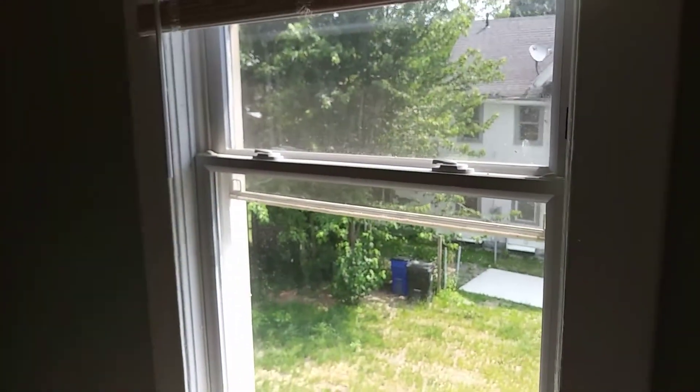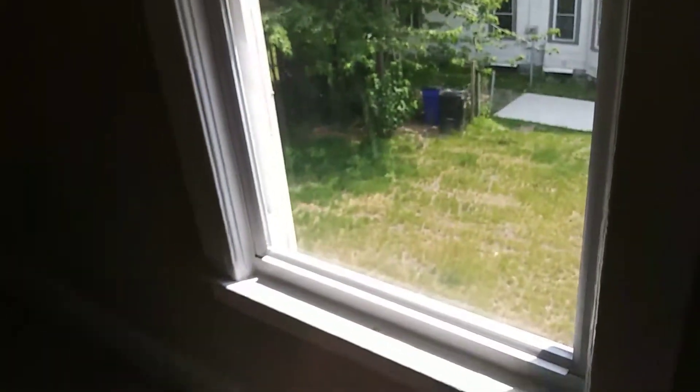Going into the next bedroom. New carpeting. All the walls are nicely painted. Ceiling fan is working. Blinds are in good condition. Screen to the window. Window is clean. Ceiling fan is clean.